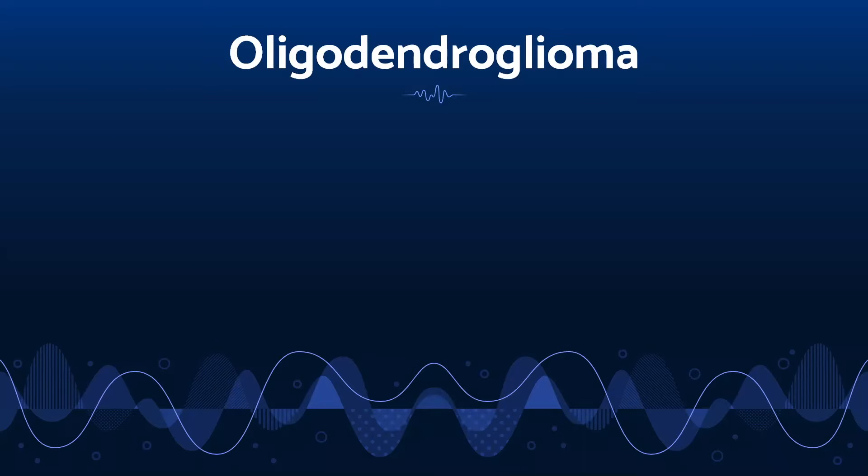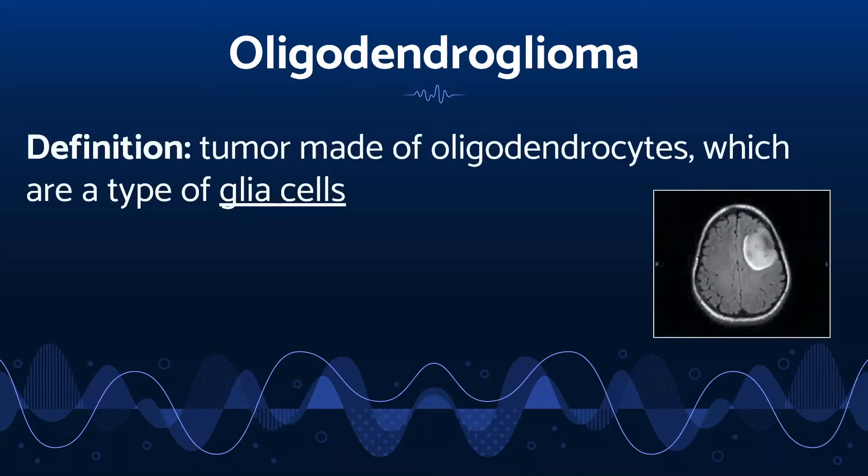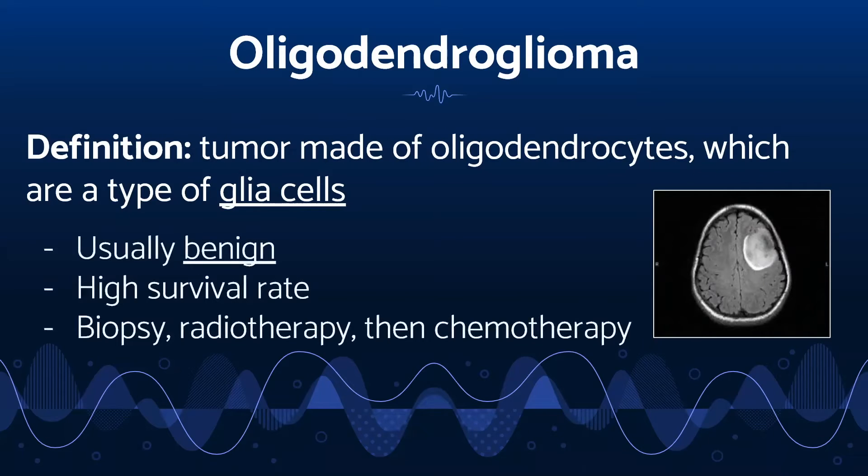Another type of tumor is called oligodendroglioma. It is made up of oligodendrocytes, the glia cells we were just discussing. This type of tumor grows slowly and there is a high rate of survival, between 80 to 90 percent, because this tumor is less abrasive than others. To diagnose patients correctly, the doctor will first perform a biopsy, taking a sample of body tissue to determine which type of sickness the patient has. If needed, the patient will be treated with radiotherapy, and if the patient remains sick, doctors will use chemotherapy as a last option.